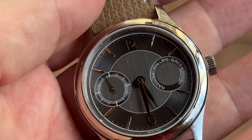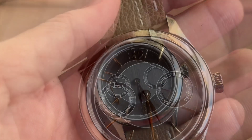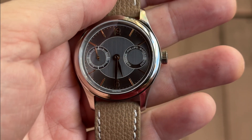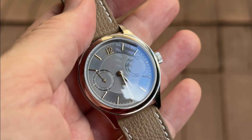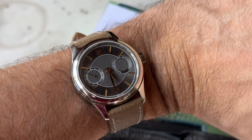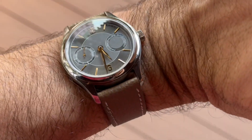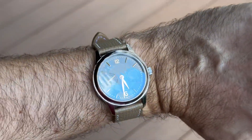The watch is retailed by Phillips in association with Bacs and Rousseau. It comes with a deerskin leather pouch and a Saffiano leather strap made in Italy. Water resistance is 5 ATM, it is in steel, the diameter is 38.5 mm, thickness only 10 mm, and lug-to-lug 47.5 mm. Really this watch with its silver look and golden accents has a very calm, understated presence.